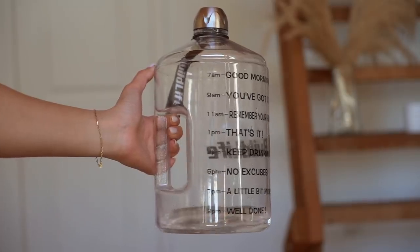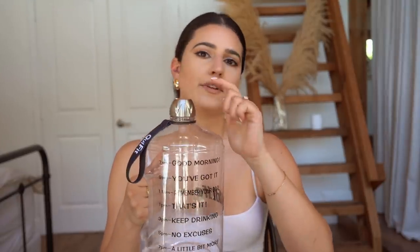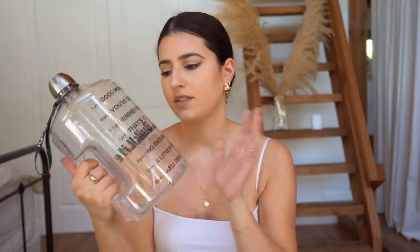I've always had a problem with my water intake, so I got this one-gallon water bottle. It has little motivational writing on the front — I found it on Amazon and it's affordable. It does help me keep track of and stay motivated to drink more water. The only downside is that it has a heavy screw-on top so you have to chug from it, and I want to find a different top for it. But overall it's worth the money and has been helping me drink more water.